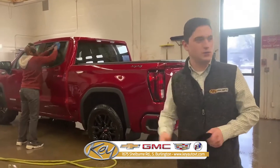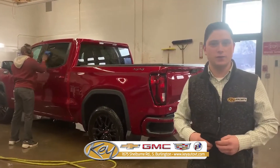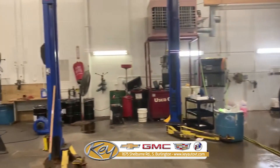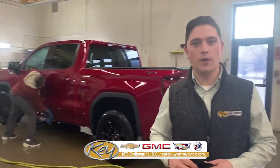We have five bays in this extremely large garage. These guys work very hard to make sure that these vehicles look excellent for you. Over here we have two lifts and we're able to do the undercoating and rust-proofing for vehicles. Just another part of this extremely large dealership and the state-of-the-art facility we have here to take care of you, our customers.